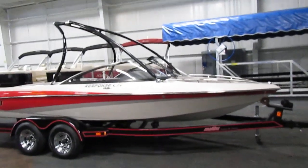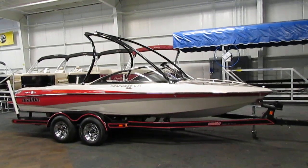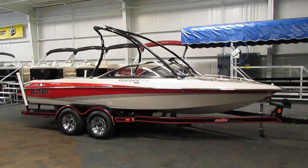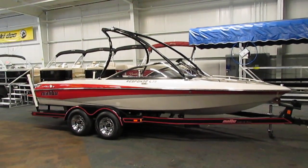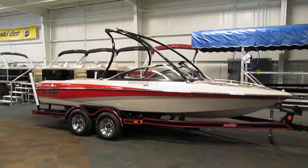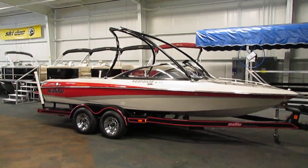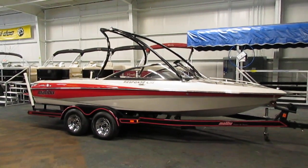Once again, this is a 2005 Malibu Response. If you have any concerns or questions about this unit, feel free to come into our store in Kalamazoo, Michigan, or visit our website at www.leadersrpm.com. Thank you and have a great day.